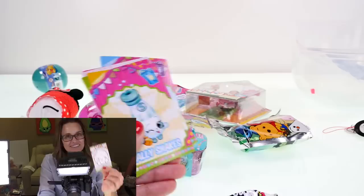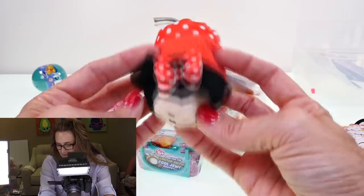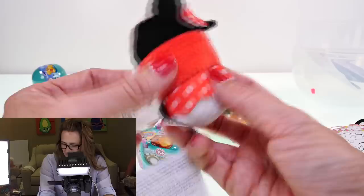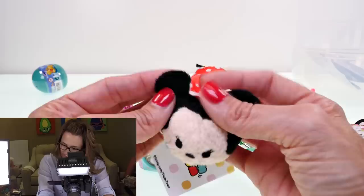Oh look guys, it's my first Zoom Zoom — a little Disney Zoom Zoom and it is a Minnie Mouse inspired one. Look how cute! It's really soft; this part right here is super soft, feels kind of like terry cloth or something. Do you guys have these? Are you collecting these? If so, leave me a comment and tell me which ones you have.